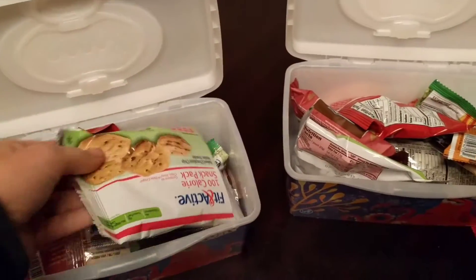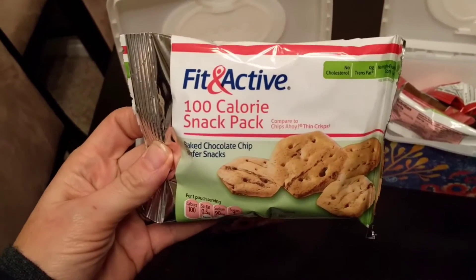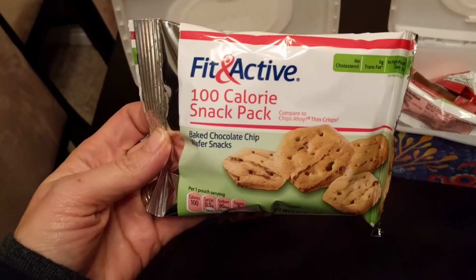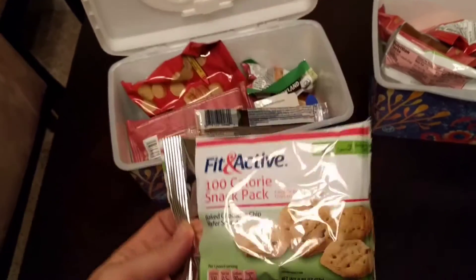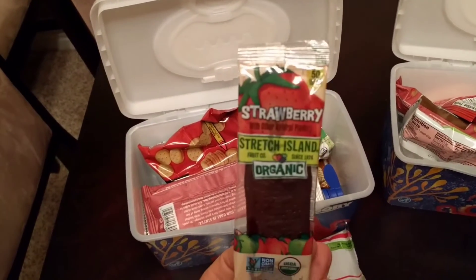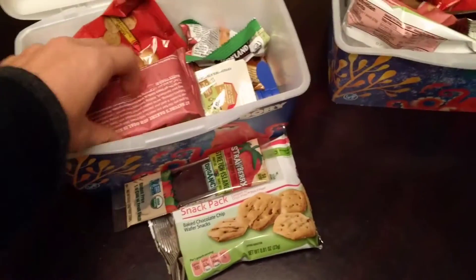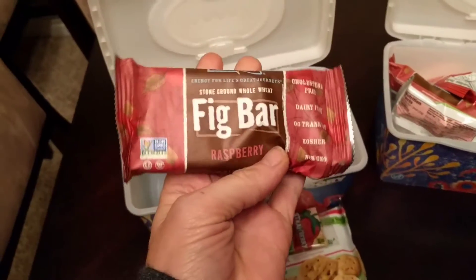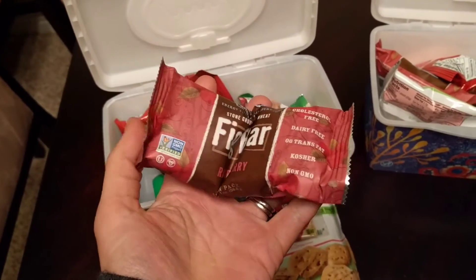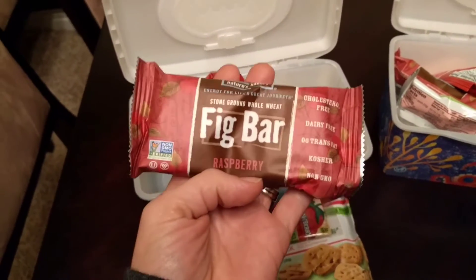First there's a little treat — a 100-calorie snack pack, Aldi's brand, kind of like baked chocolate chip cookies, similar to thin crisp Chips Ahoy. Then I have a strawberry Stretch Island, which is kind of like a fruit leather. I also have a raspberry whole wheat fig bar — there are actually two in here, one here and one here, so they don't have to eat the whole thing at once since that's quite a bit in one sitting.